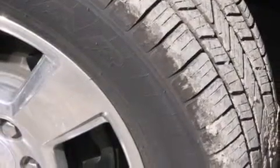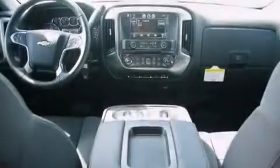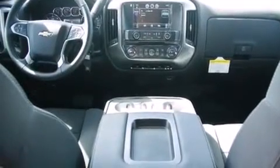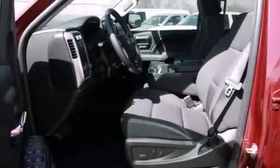The following features are also included: a Bose stereo system, cruise control, a keyless entry system, active fuel management, variable valve timing, 17 inch wheels, an anti-lock braking system, and air conditioning.